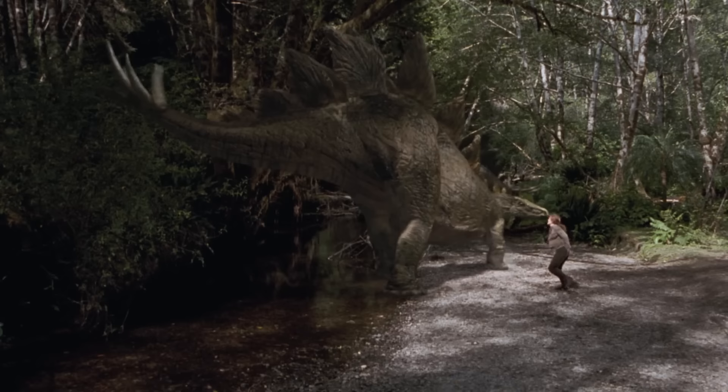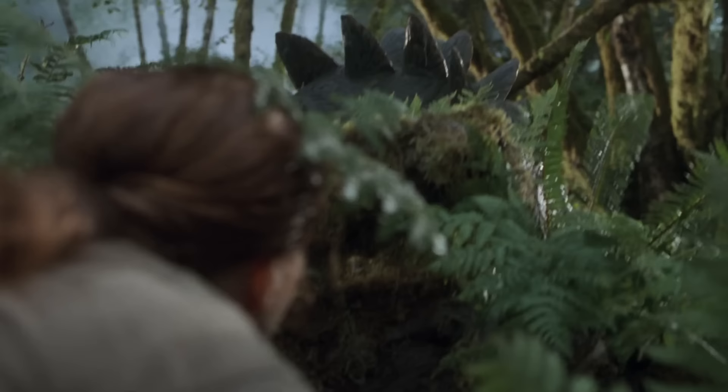Stegosaurus, another iconic dinosaur and one of people's favorites. This is an armor-plated dinosaur with a big series of spikes on the back of its tail. That tail probably was very much a defensive weapon for Stegosaurus, and it certainly would have used it to protect itself or its offspring. One interesting fact about Stegosaurus is that we still don't really have a good handle on what those plates on its back were used for.